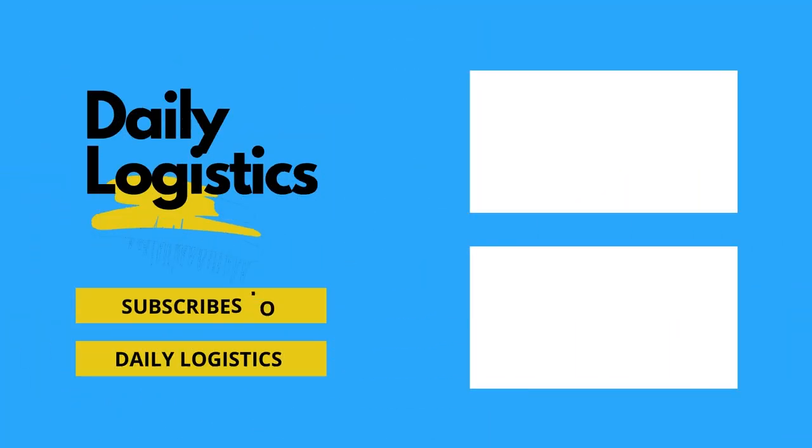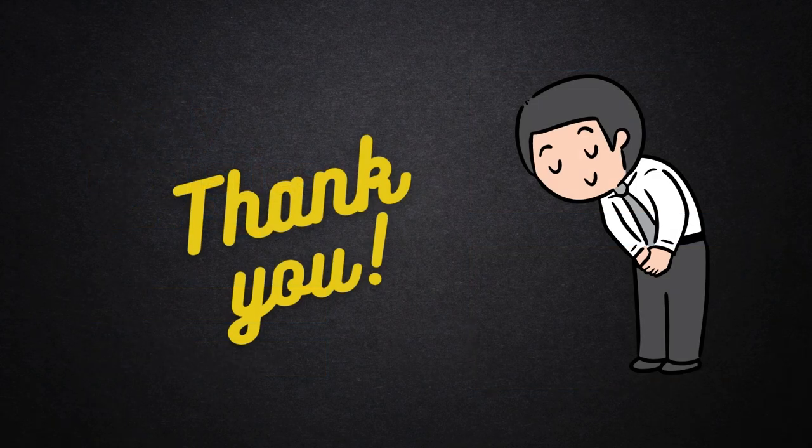What are your thoughts about this? Comment below. That's it for this video. If you like our content, consider subscribing to the channel. Thanks for watching. See you in the next video.